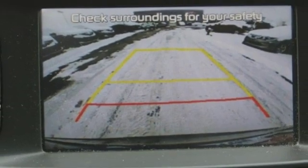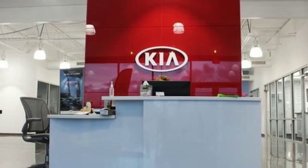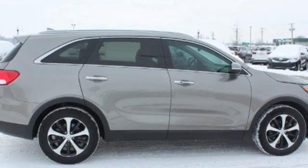Dual zone climate control, V6 engine, hands free lift gate, electronic shift on the fly, and automatic transmission.